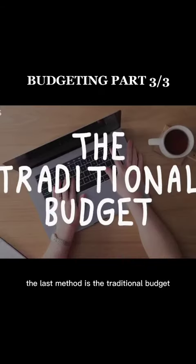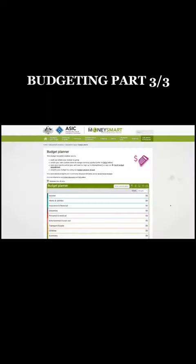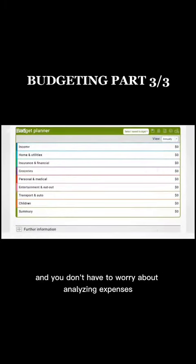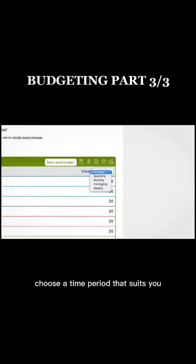The last method is the traditional budget. I use ASIC's Money Smart Budget. It lists all the necessary categories for you and you don't have to worry about annualising expenses. Choose a time period that suits you.